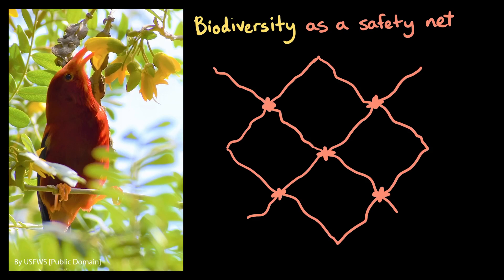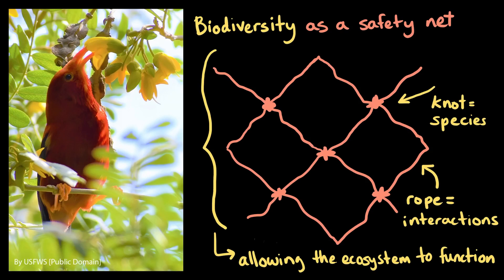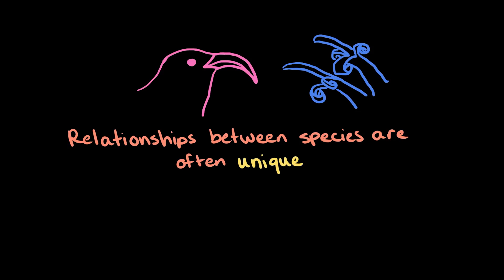These and other types of interactions are happening all the time between species in an ecosystem. You can think of biodiversity as a sort of safety net, with each species as a knot and the ropes between knots as their interactions. The diversity of species and their interactions hold the net together, allowing the ecosystem to function. Plus, the relationships between species are often unique.